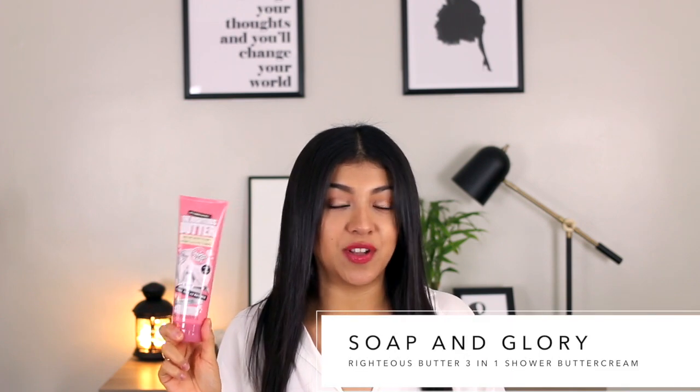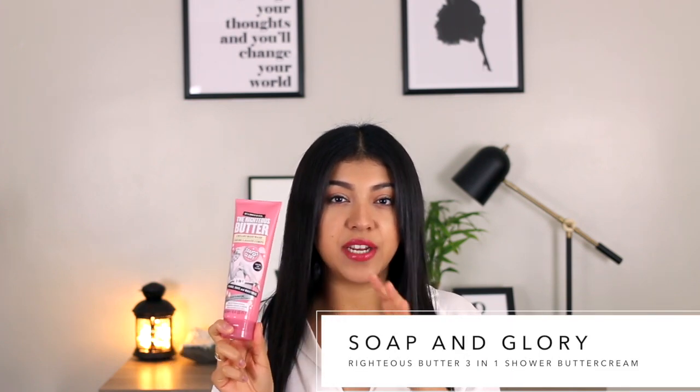I believe this is kind of a new product — I've never seen this before and I decided to pick it up. It's basically a body wash that is also moisturizing and you can use as a shaving cream. The scent isn't overpowering as well, but it's not my favorite. I prefer the Clean on Me shower gel by Soap and Glory a lot more than I do this one, but it is a good one. Definitely check this out if you are a big Soap and Glory fan.